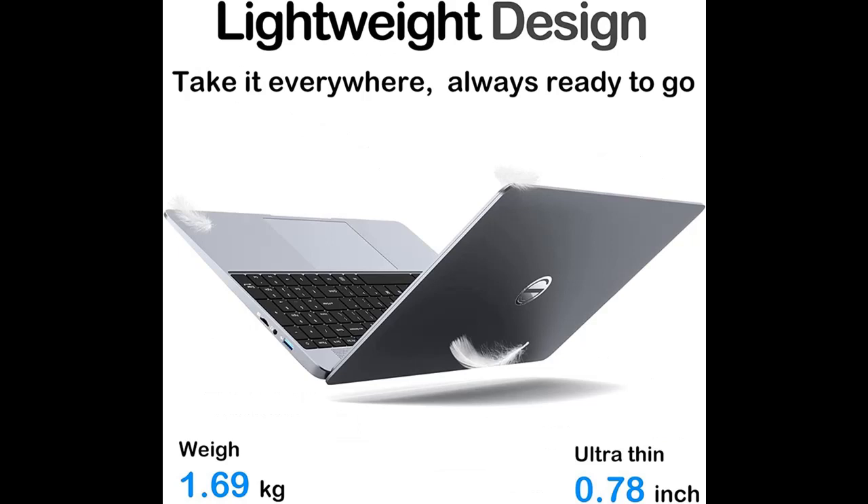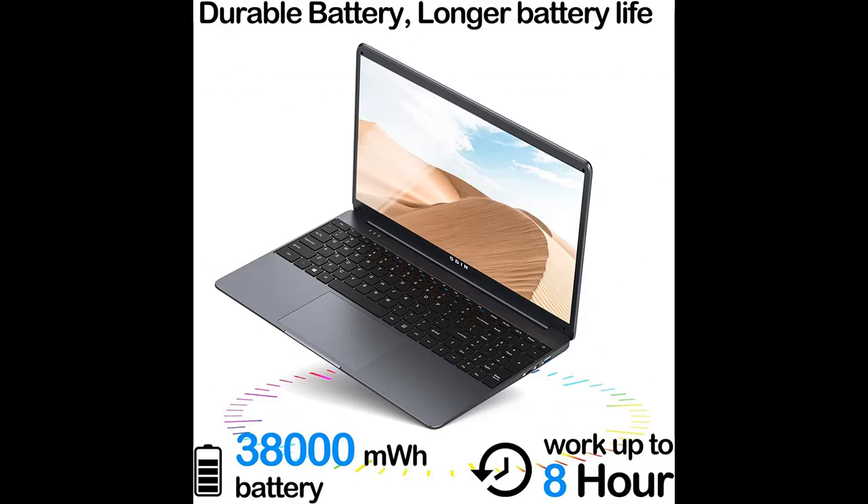The laptop features an FHD IPS screen — a 15.6-inch Full HD IPS display at 1920x1080 resolution — offering richer and more vibrant colors for excellent visual effects, with an 80% screen-to-body ratio, 16:9 aspect ratio, and 4 narrow bezels.